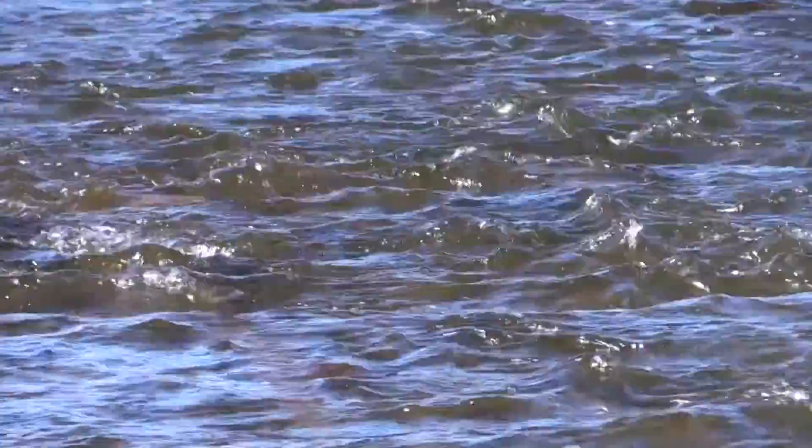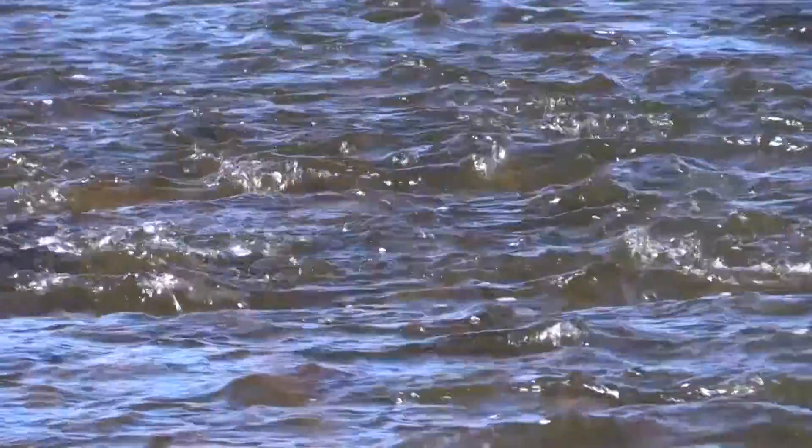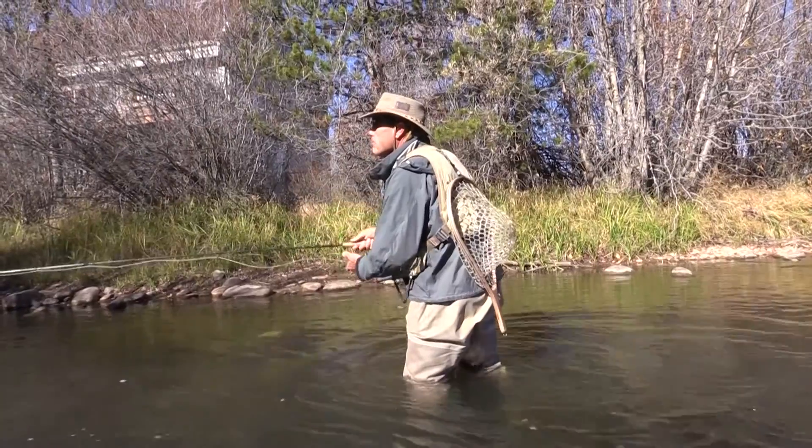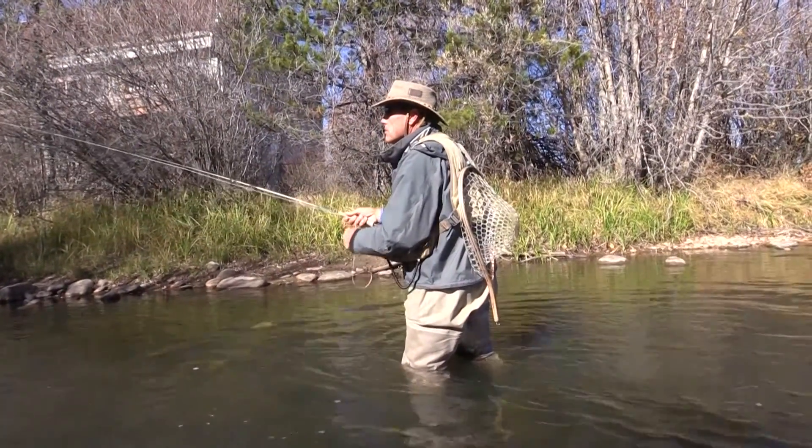If we're really lucky it'll be cooler as well. For me, the key component of this project is that Denver Water gets their water and we still maintain a healthy ecosystem. We're also opening up some land for public fishing, which is a gain.